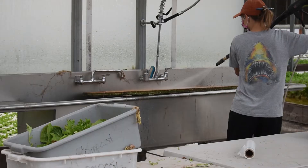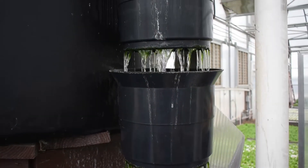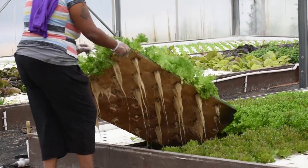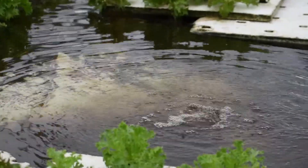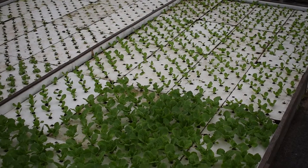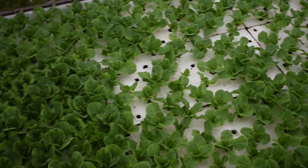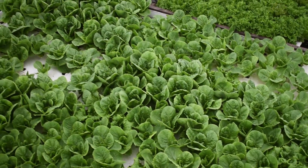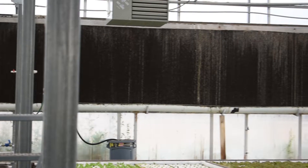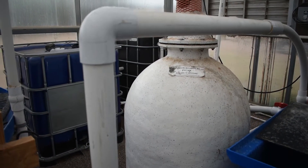Being located in the Sonoran Desert, conserving water is vital to any agricultural operation, and Merchant's Garden is no exception. Their water comes from the city of Tucson and it's all used in a closed system, meaning that they use the water over and over by continuously recycling it back through from fish to plants to fish to plants. The only water that is lost is the water taken up by the plants through transpiration and a small amount lost through evaporation. However, because the water is covered by styrofoam and the fish tanks are covered, there isn't that much water evaporating off the pools. The water lost from evaporation mainly comes from the evaporative cooling system in the greenhouse. Strategically placed smart irrigation meters keep track of water consumption, and the exact amount of water used varies based on the season.